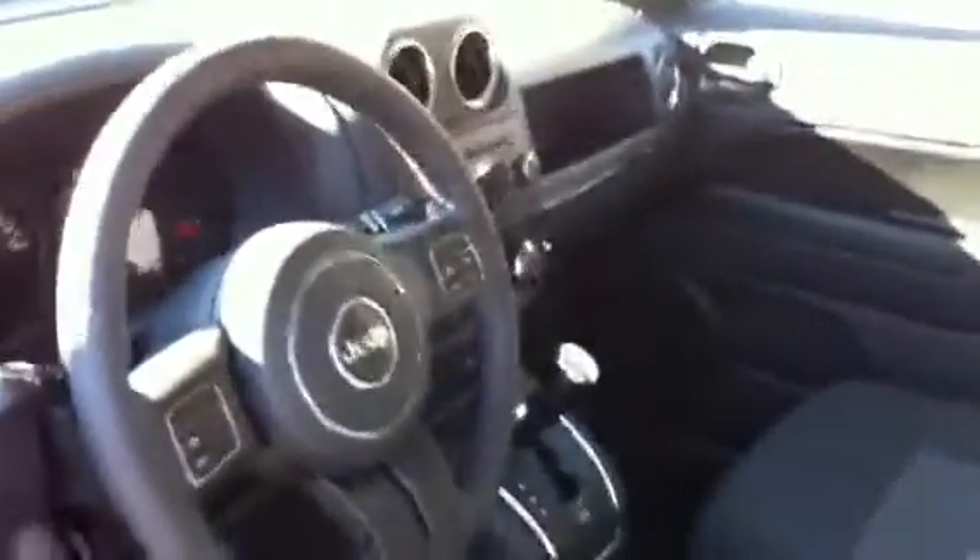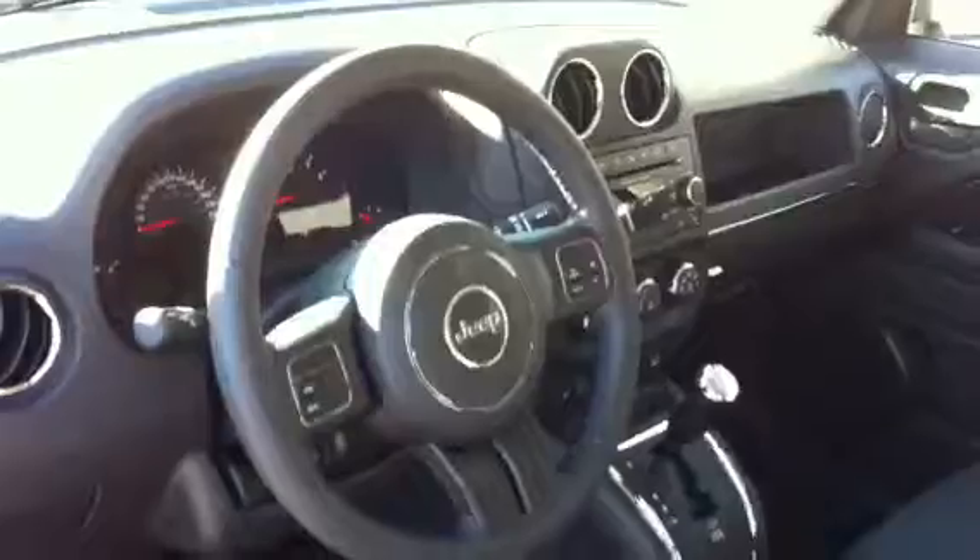These are bucket seats with a center console. It has tilt steering, and it also has audio controls on the back of the steering wheel — a real nice feature when you're driving, so you never really have to touch the radio.